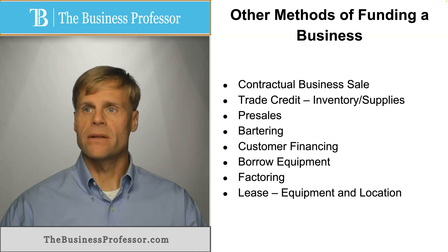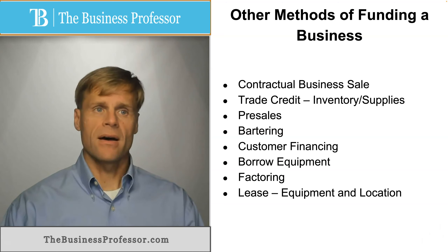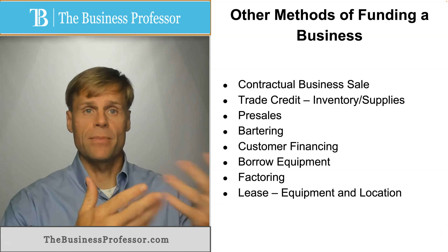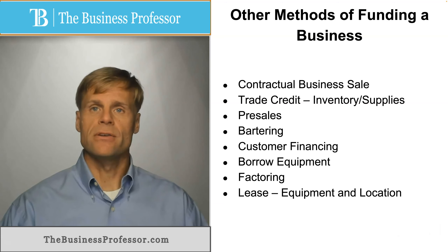Obviously, leasing removes a bit of the profit margin compared to what it would be if you owned the equipment outright and could simply charge and retain that amount without paying a rental house. But when you're just getting started in a business, it can be very useful.